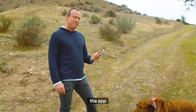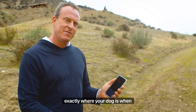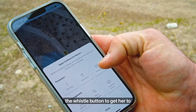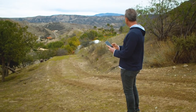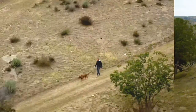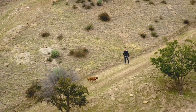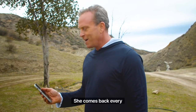One of my favorite features of the app is when you're on the my map screen, you see exactly where your dog is when you go for a hike. If she ever runs off, you can hit the whistle button to get her to come back. I'll show you — good girl, she comes back every time.